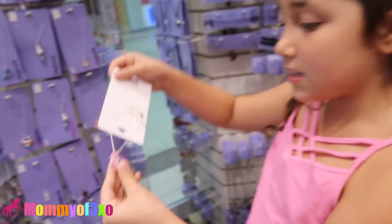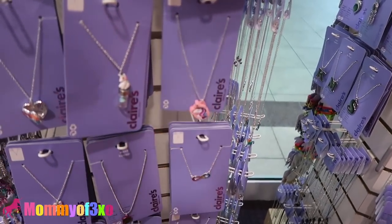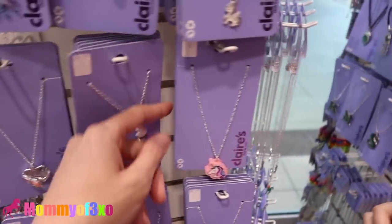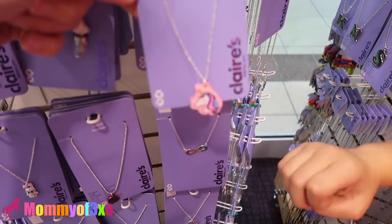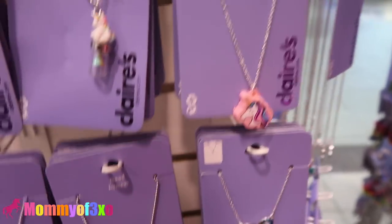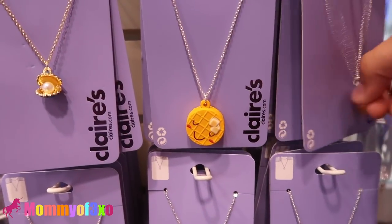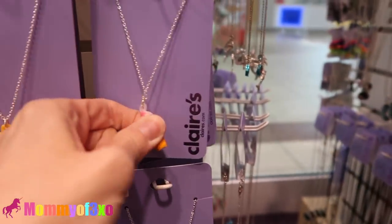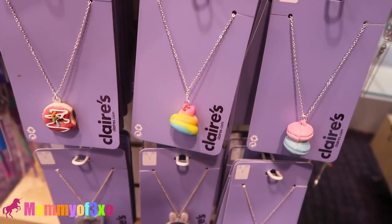Squishy necklaces! Aaliyah found squishy necklaces — all down here too. So we're going to start from right here. They have this one, which is a unicorn — so squishy, that one is super cute. And then down here they have ice cream, waffles with the butter, ice cream, the poop, the rainbow poop.